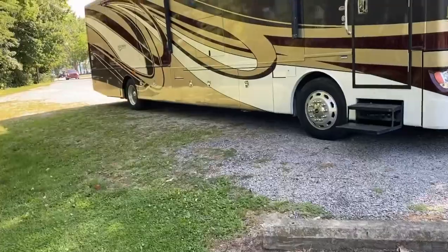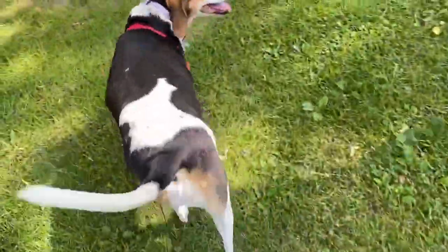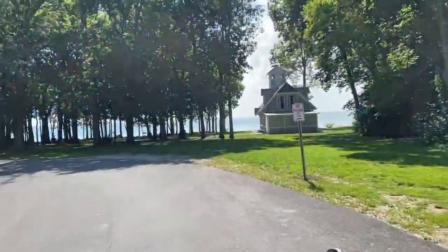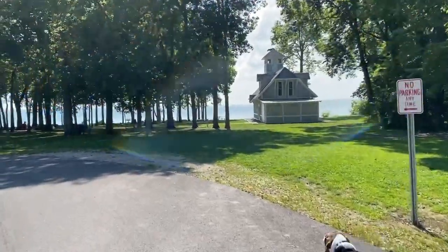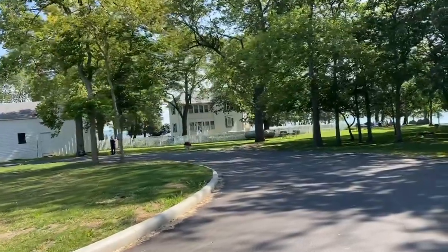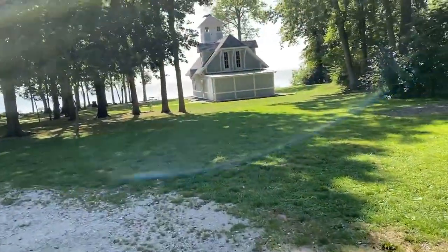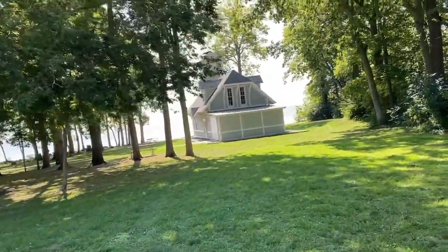We're at the Marblehead Lighthouse, and Harley's excited to go. These are the grounds of the lighthouse — the lighthouse is off in the trees over there. I would imagine this is the lighthouse keeper's quarters. Look at the condor up on top.